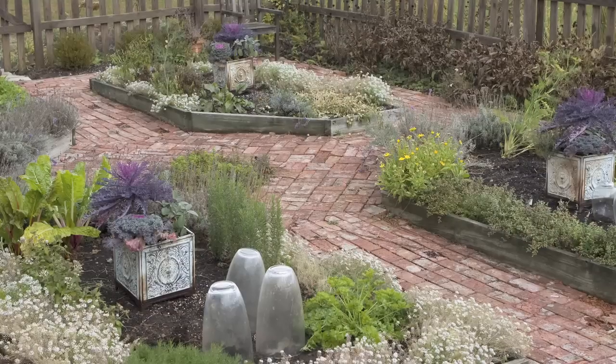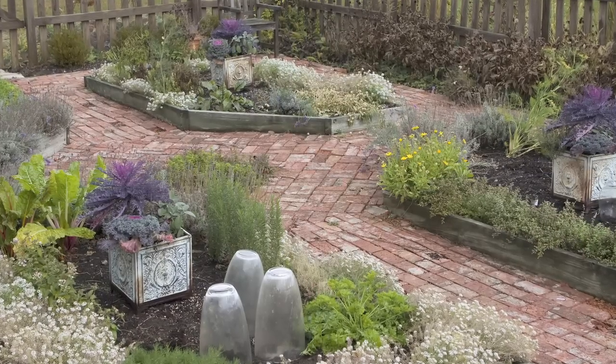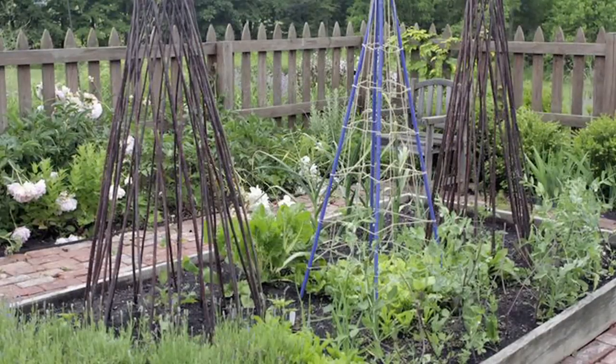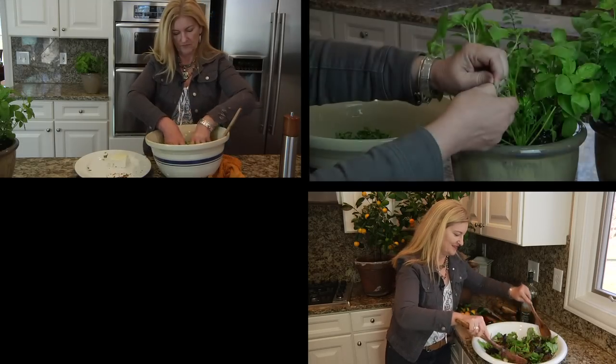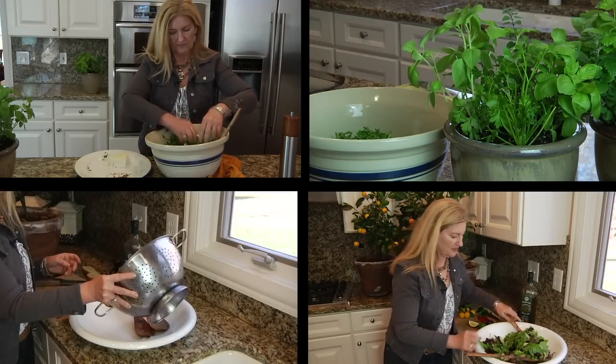It's a design book. I'm a landscape architect, so I've included some designs for clients in this book with detailed planting lists. And it's a cookbook — I've included some of my favorite recipes from the garden, recipes I've been using and cooking for my family for years.